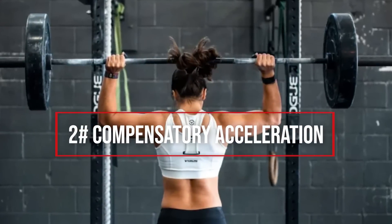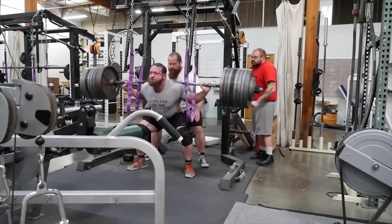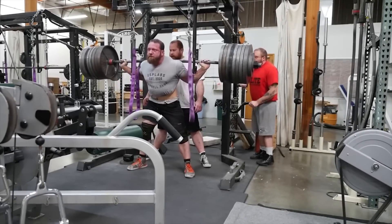Thing number two: compensatory acceleration. The big obstacle with barbell movements is getting them moving in the first place. The habit we generally pick up is to push hard at the start just to get the bar going, and then take our foot off the gas in order to coast to lockout. It's actually really great for sustaining reps and getting more work in at a given weight.